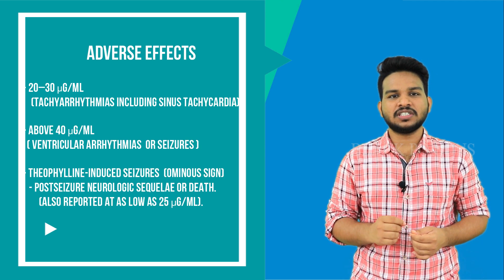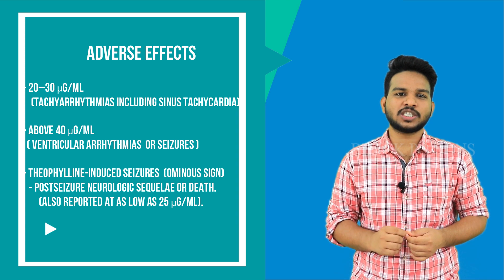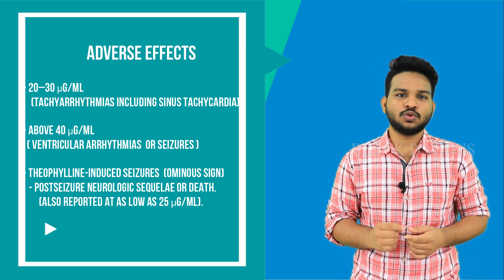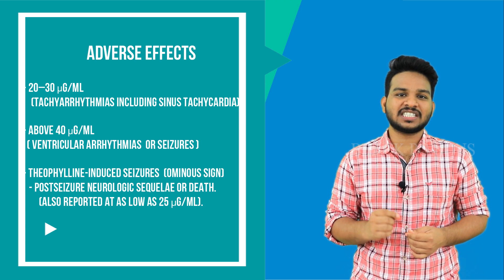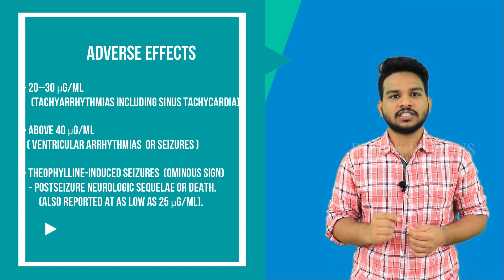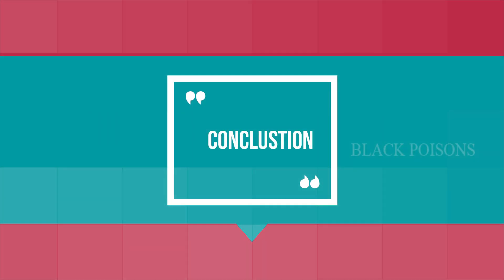Theophylline-induced seizures are ominous as they poorly respond to anti-epileptic therapy, and may lead to post-seizure neurologic sequelae or death. These have been reported at concentrations as low as 25 micrograms per ml.